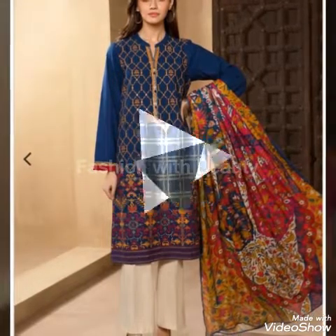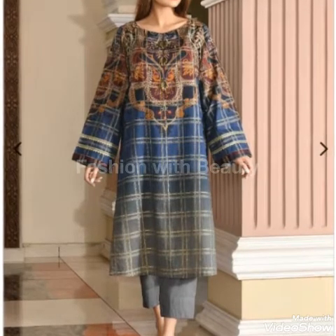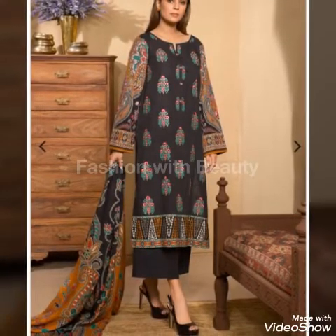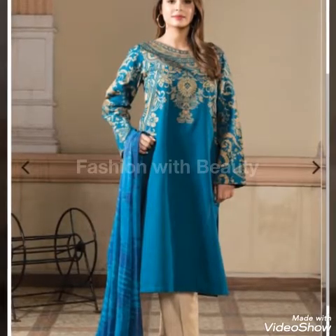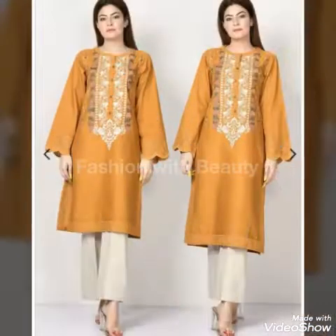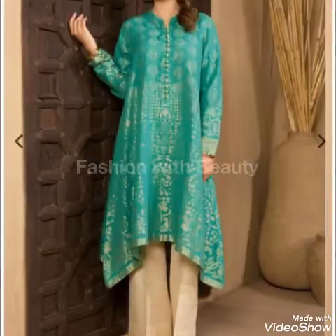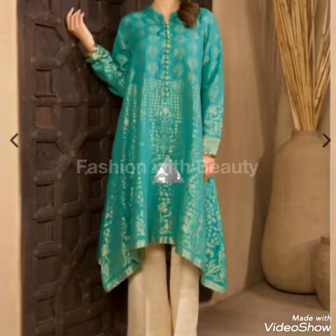So guys, today I have a Limelight winter collection for you. I have a 3-piece suit, 2-piece suit, and single shirt piece. This is a full new winter collection — a new arrival. I thought I will make this video so that you can see this new winter collection, and personally there are many designs that I also like. I recommend you to visit Limelight — there are very nice designs.